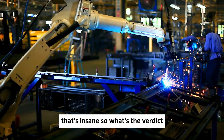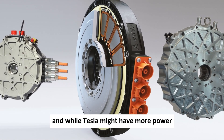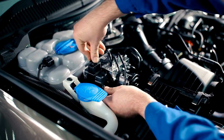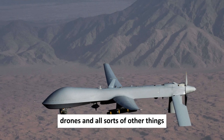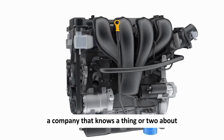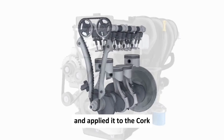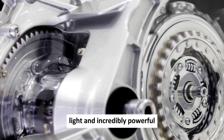So what's the verdict? The Quark is a tiny powerhouse that's perfect for all kinds of applications. While Tesla might have more total power, the Quark holds its own against the competition with its compact size and solid power delivery — making it a great option for electric vehicles, drones, and all sorts of other things. Koenigsegg has taken their expertise in lightweight, high-performance design and applied it to the Quark, resulting in a motor that's small, light, and incredibly powerful.